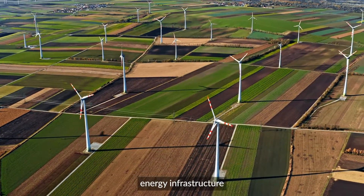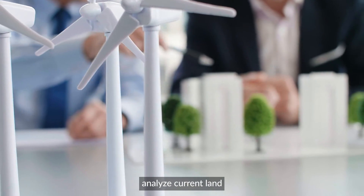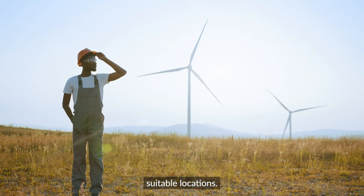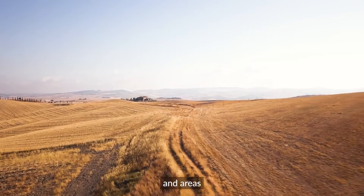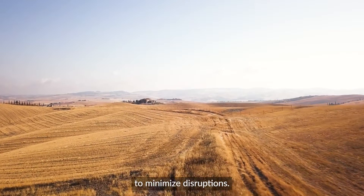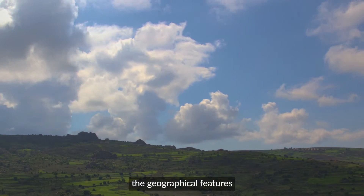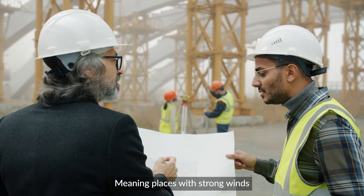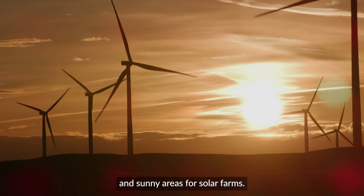To build this renewable energy infrastructure in the most efficient way possible, spatial planners analyse current land use patterns to identify suitable locations. They look for open spaces, unused lands, and areas with low environmental impact to minimise disruptions. Planners also study the geographical features and resources available in the region — meaning places with strong winds for wind turbines and sunny areas for solar farms.